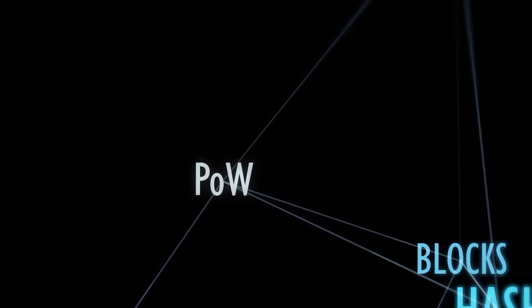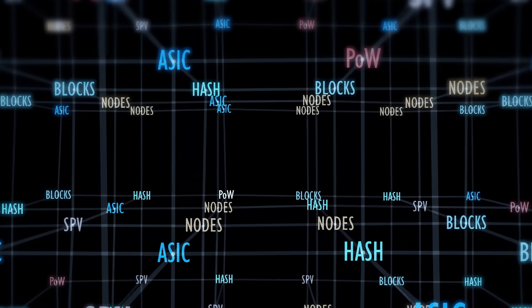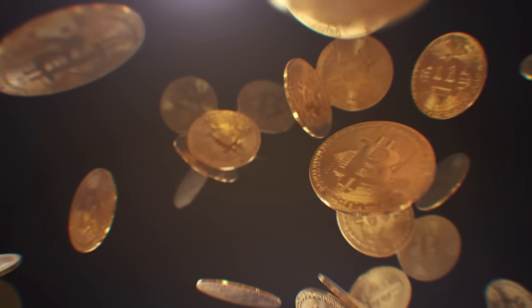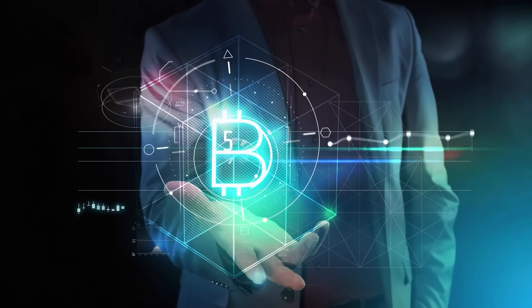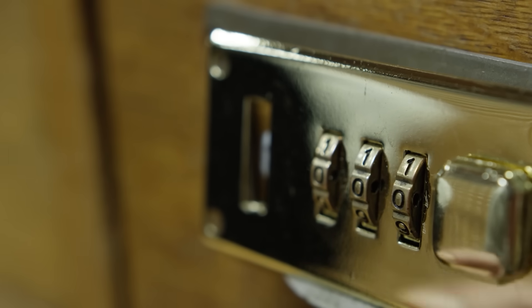But how are these blocks actually created and added to the chain? Who gets to decide which transactions make it into a block? This is where the consensus mechanism shines — for Bitcoin it's proof of work, or POW. Proof of work turns computational effort into a security guarantee. Miners — specialized computers or networks of them — compete to solve a cryptographic puzzle to earn the right to propose the next block. Imagine a massive lottery where participants must guess a number that, when combined with the block's data — transactions, timestamp, previous hash — produces a hash starting with a specific number of leading zeros. Miners use trial and error, tweaking a variable called the nonce (number used once) and hashing repeatedly until they hit the target.